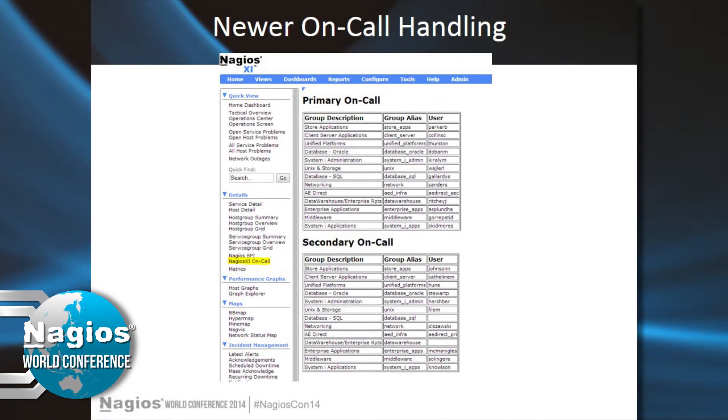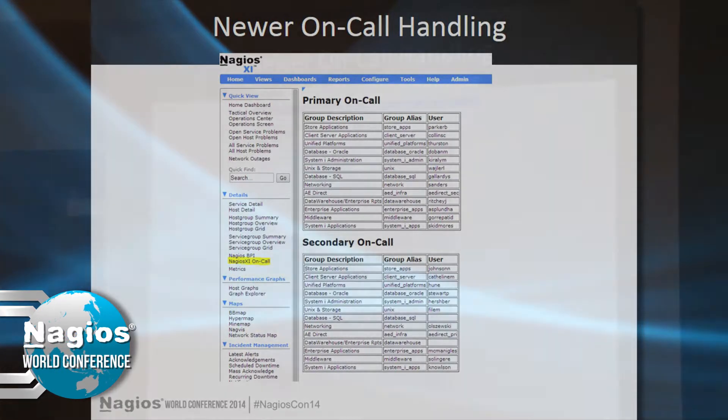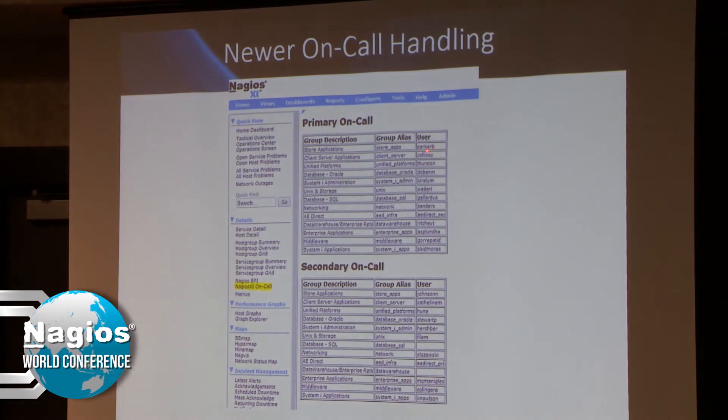That's the component I wrote. The contents of the file had the group description, the group alias, and the user who was on call. That then correlates to a user in Nagios XI and determines how it would get the notification information.